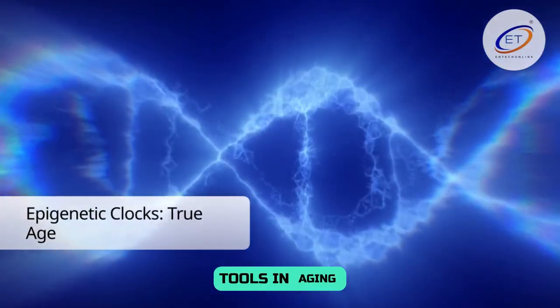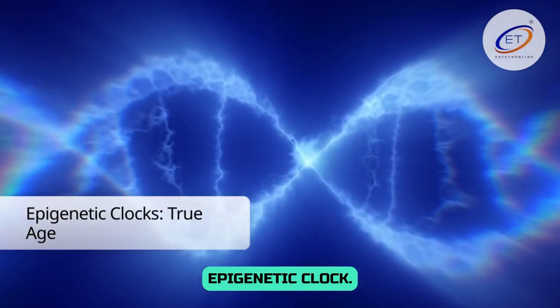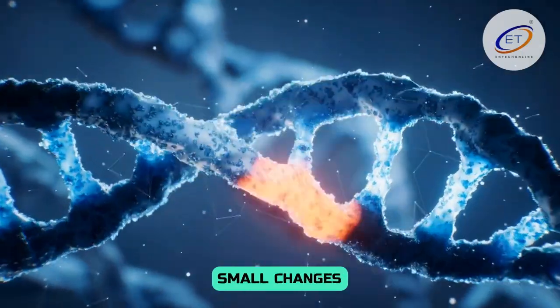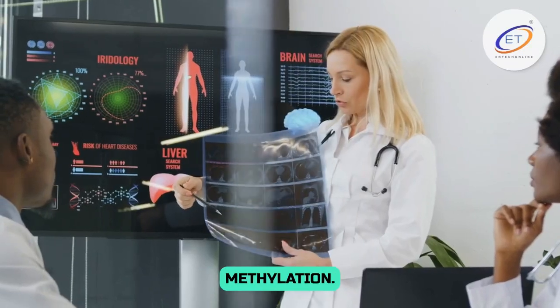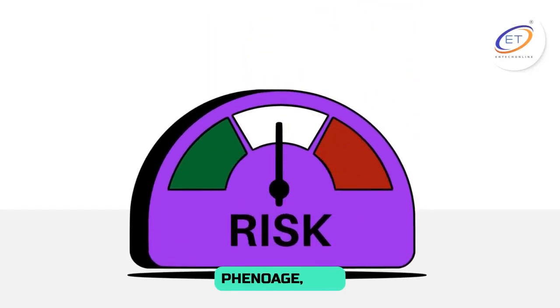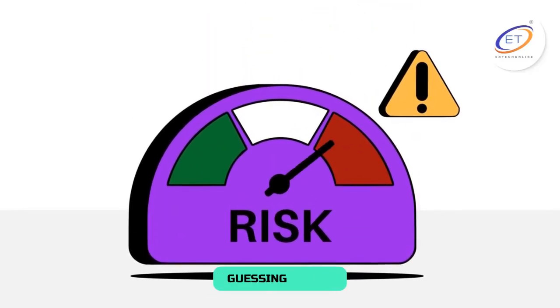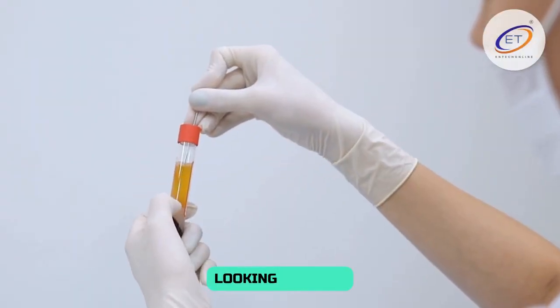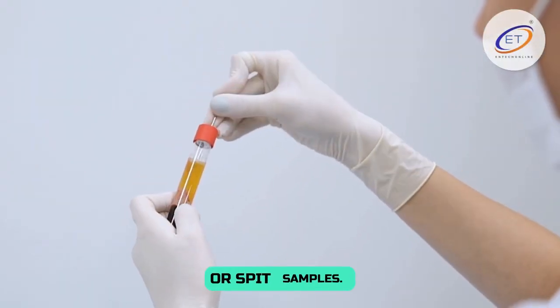One of the most exciting new tools in aging science is the epigenetic clock. This is a way to check your biological age by looking at small changes in your DNA called methylation. These clocks — like Horvath, Hannum, PhenoAge, and GrimAge — are very good at guessing your risk of getting sick or dying, sometimes better than just knowing your age in years. They are measured by looking at your DNA from blood or spit samples.